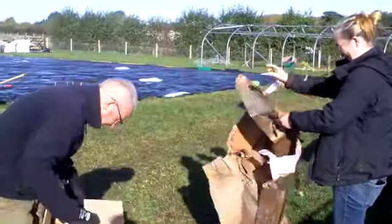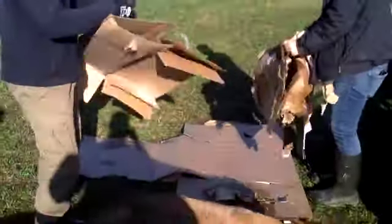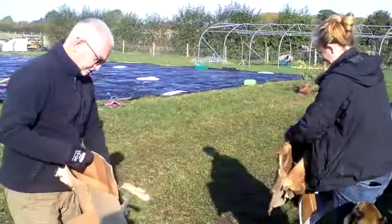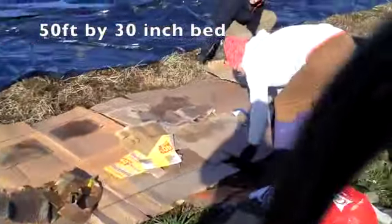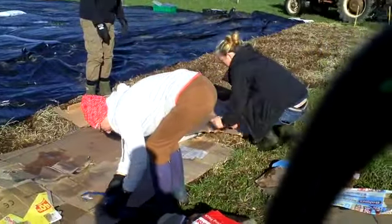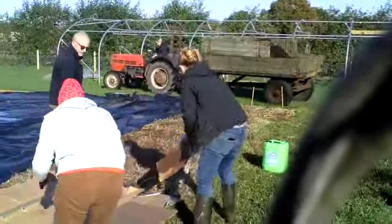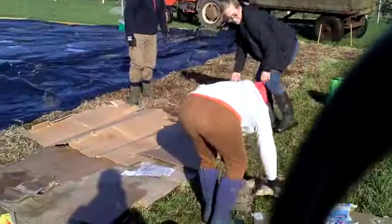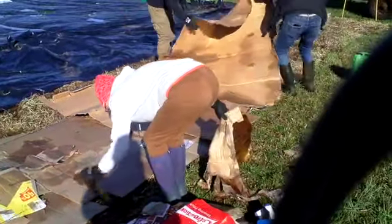So the guys today are taking all the sticky tape off the cardboard ready to go down onto the no-dig beds - working hard. So we're now laying the cardboard down on the first 30-inch bed - 50 foot by 30 inch - the guys are laying the cardboard down and then we're going to wet it. The well-rotted compost is coming in now as you see on the tractor, and that will go on top about 6 inches deep.